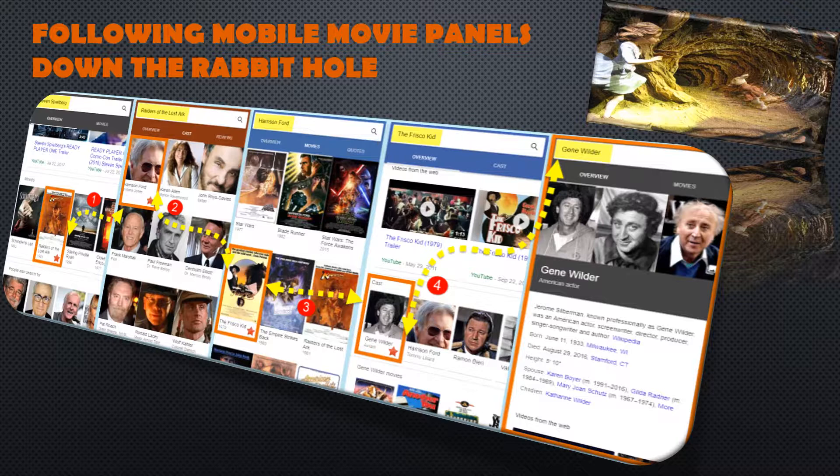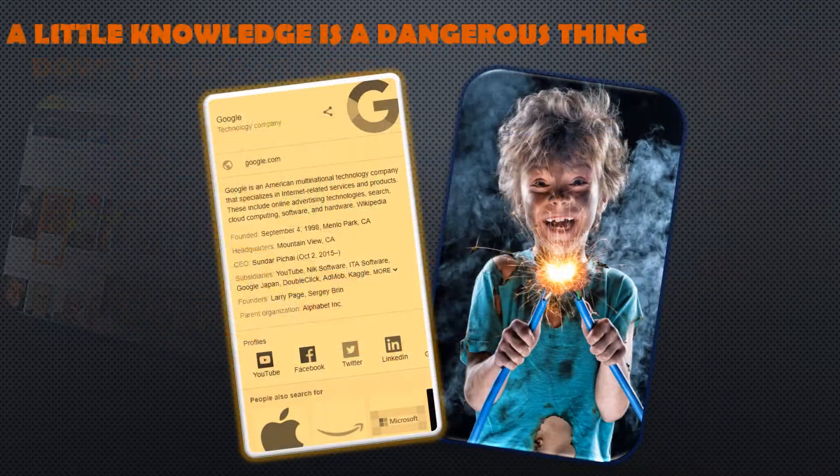Any actor or other movie you tap on in the mobile panel just takes you to another mobile panel. So you can go from Spielberg to Indiana Jones, the Frisco Kid, Gene Wilder, and Harrison Ford tabs without ever hitting a real site — dangerous to a website, since the panels are so prolific and you can hop from panel to panel on mobile without ever hitting an actual site, leaving websites on the short end of the stick with fewer visitors.